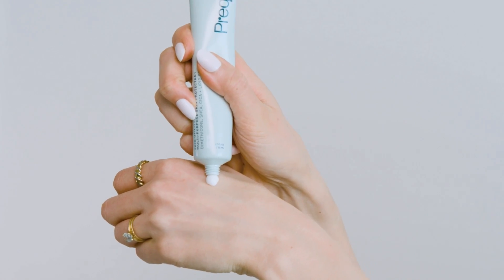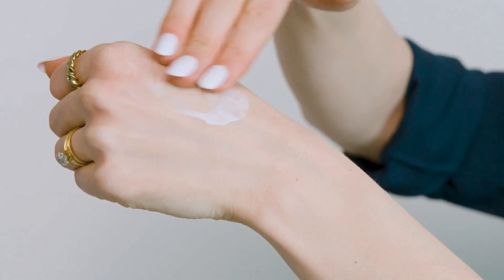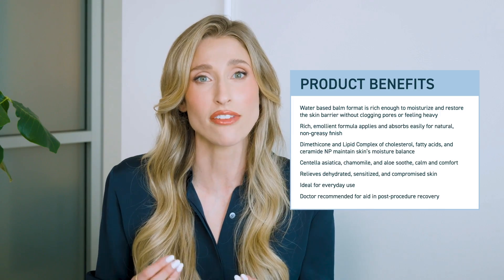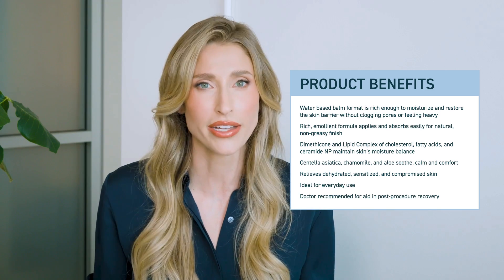I'm obsessed with this balm because even though we call it a balm, it's not heavy or pasty or greasy. When I take it out of the tube, it has this dense but whipped texture, and when you go to rub it in, it's effortless — which is super important to me. I find that a lot of balms you have to really work into the skin, and that almost defeats the purpose because you're causing irritation with that added friction. So I really wanted a product that felt rich and luxurious and comforting, but was also easy to apply.